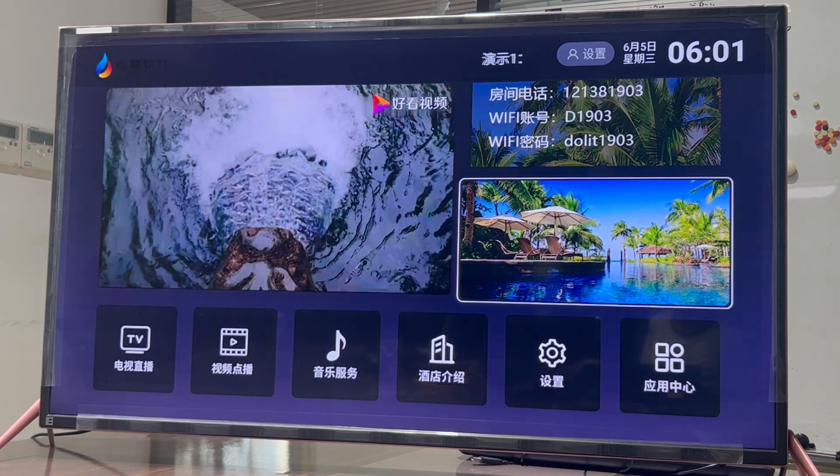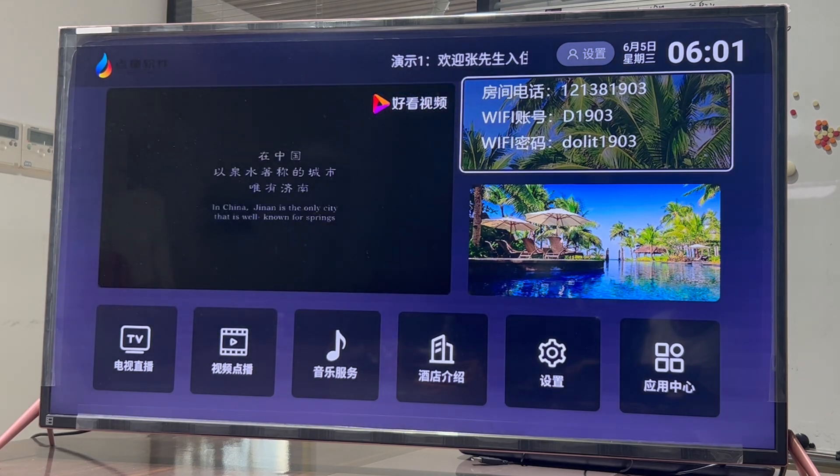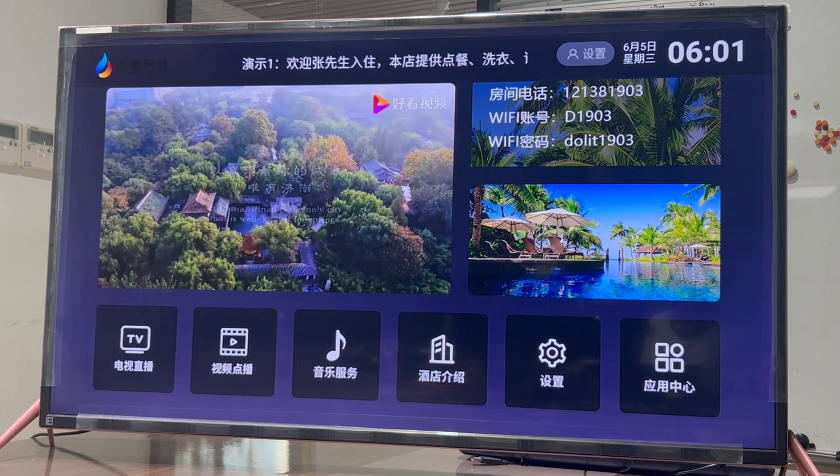Various widgets can be deployed on the interface, and the content can be text, image, or video. You can display time, weather, and Wi-Fi information, creating convenience for customers.